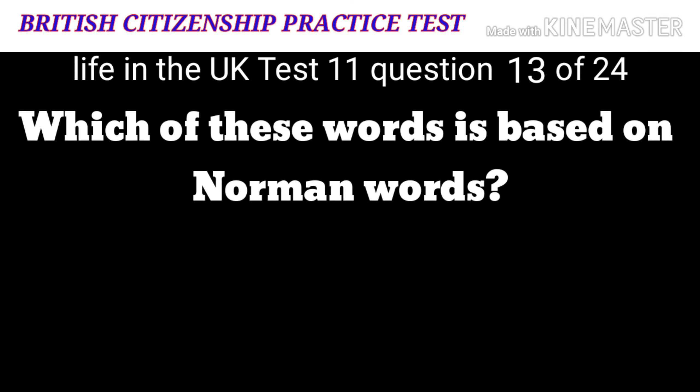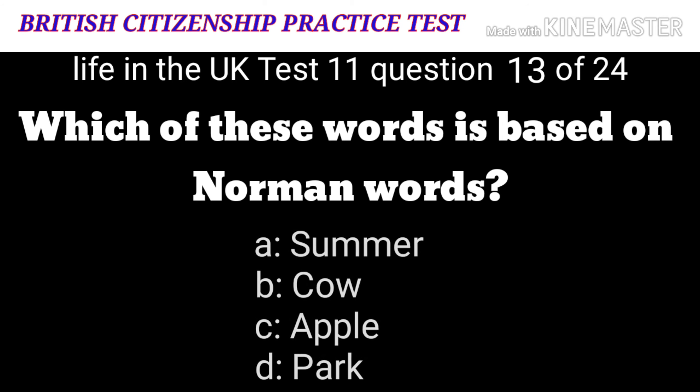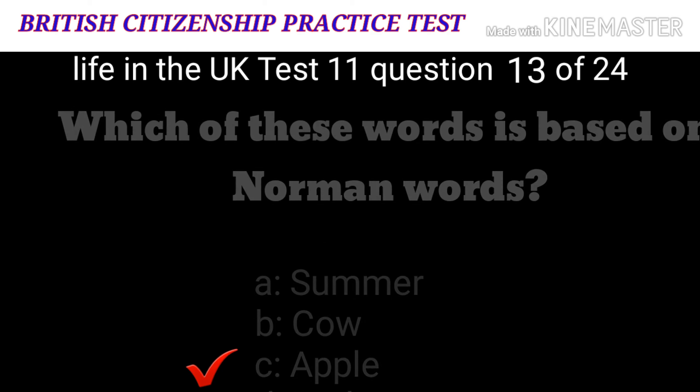Question 13: Which of these words is based on Norman words? A: Summer. B: Cow. C: Apple. D: Park. The correct answer is D: park.